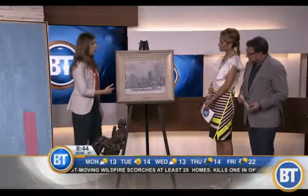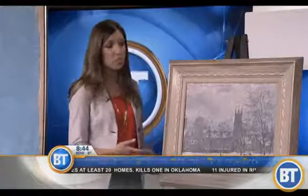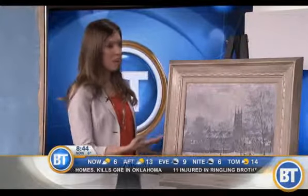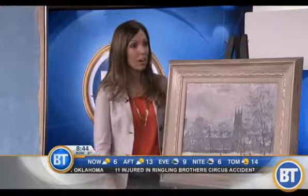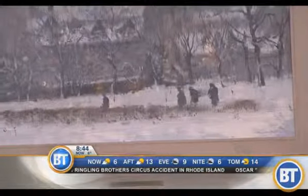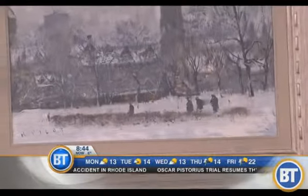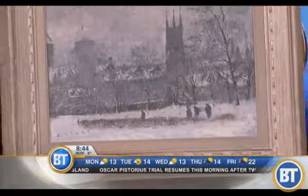We'll start with this one — it's by Robert Pilot, who is really well known for his Quebec scenes. But this actually depicts a well-known Toronto scene: Hart House, familiar to anyone who attended U of T or drives down University Avenue. Subject matter relative to the artist is a key factor we look at, and this subject makes it quite valuable.